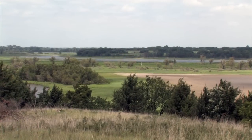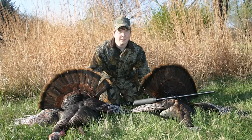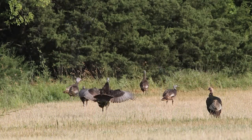With nearly 23,000 acres of land available for public hunting, Milford Lake attracts lots of hunting and fishing visitors. Wild game in the area include white-tailed deer, turkey, pheasant, and quail.